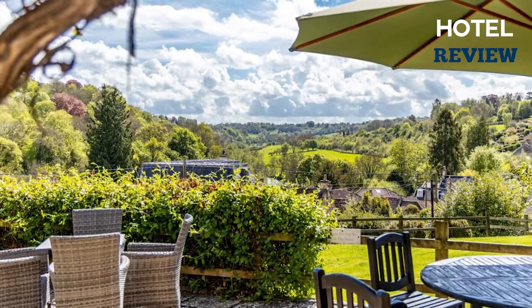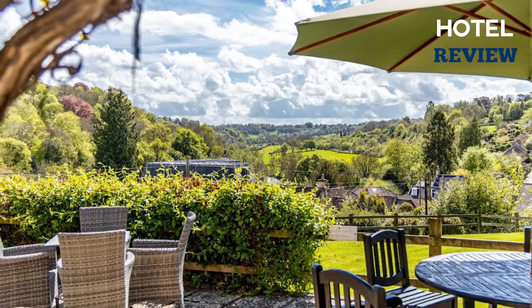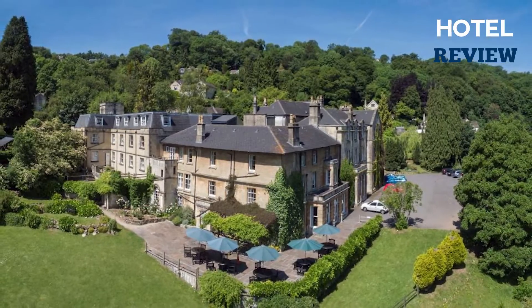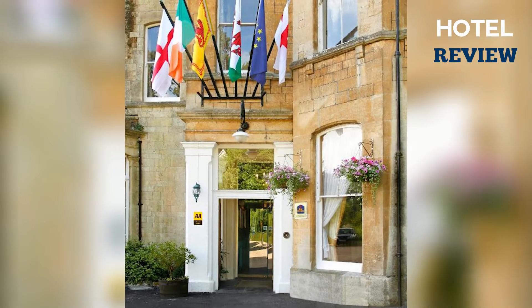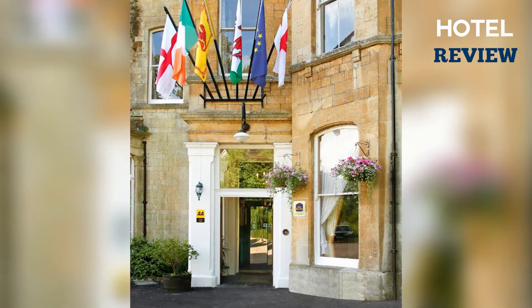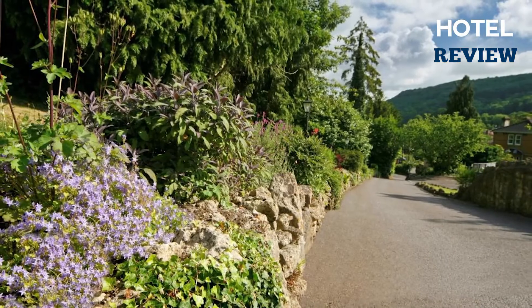The Limpley Stoke Hotel is ideal for exploring the Southwest. Nearby attractions including Longleat, Wells Cathedral, Glastonbury, Stonehenge, the Cotswolds, and the magnificent architectural treasures of Bath itself are all within easy reach.